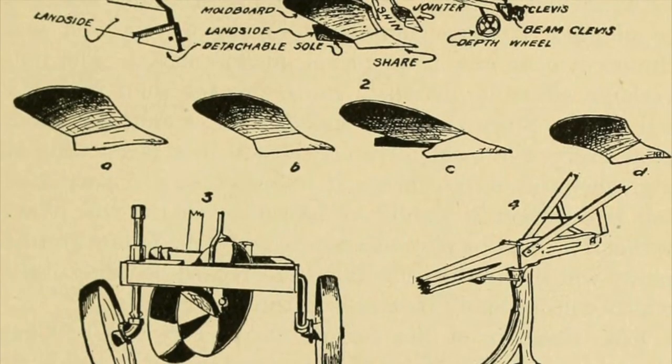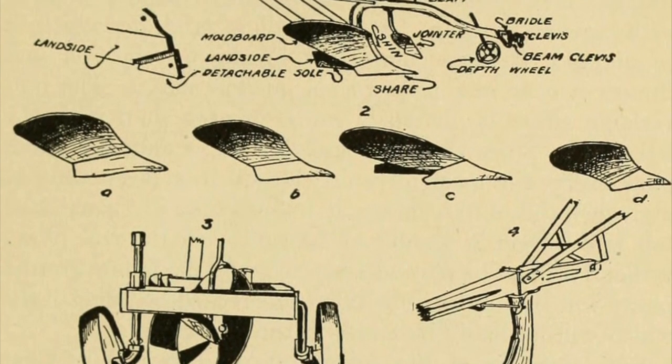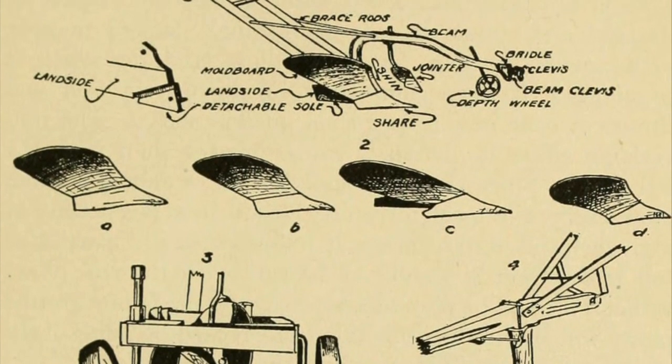Now let's discover the moldboard plow. Jethro Wood was an American man who received the 19th patent issued on a plow in the United States, but this was the first patent on a cast iron moldboard plow with replaceable parts. Its commercial success accelerated the development of American agriculture.